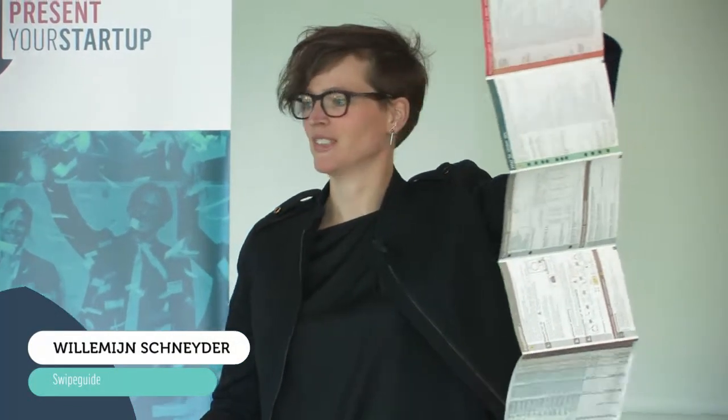Good afternoon everyone. My name is Willemijn Snyder and I'm the co-founder and CEO of Swipeguide. Who among you hates user manuals like these as much as I do? That's what I would like to talk to you about today.